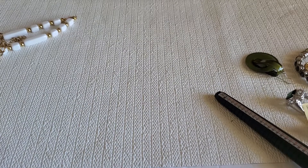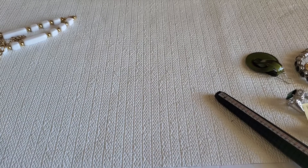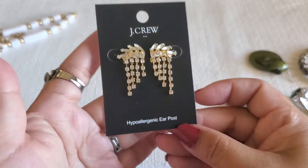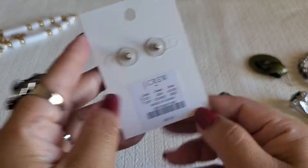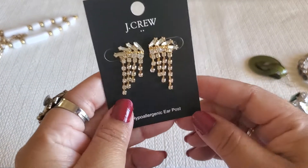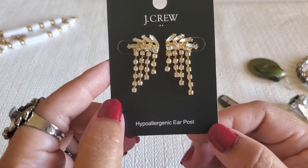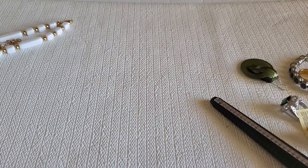And what else — I have this J.Crew earring, she's beautiful. It's $32 retail. It's beautiful — rhinestone and gold tone. I'll do $7 on this one — it's brand new, on the card.